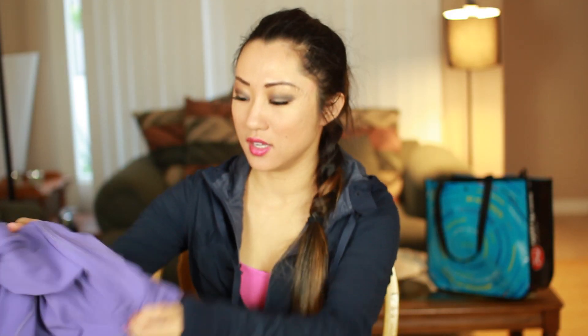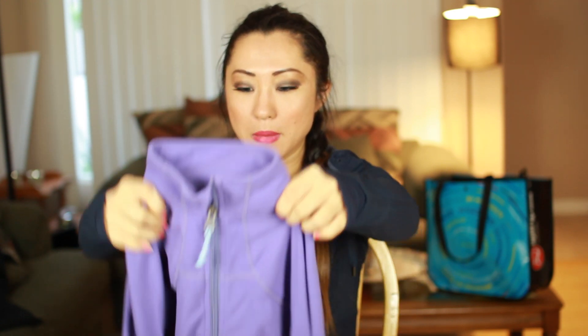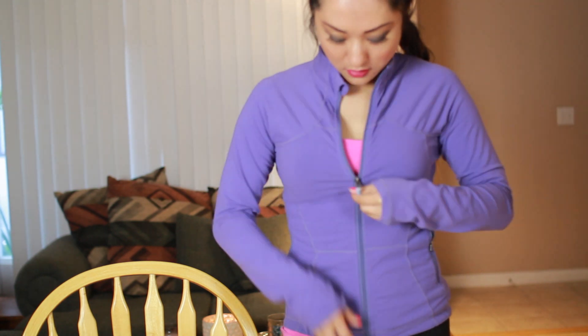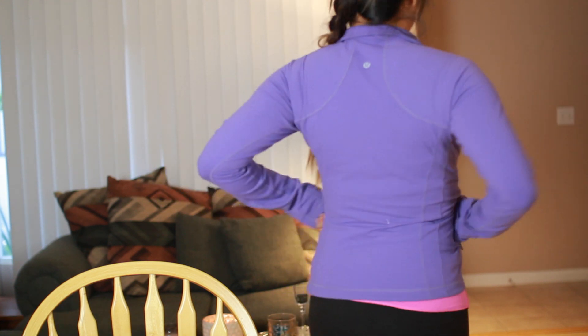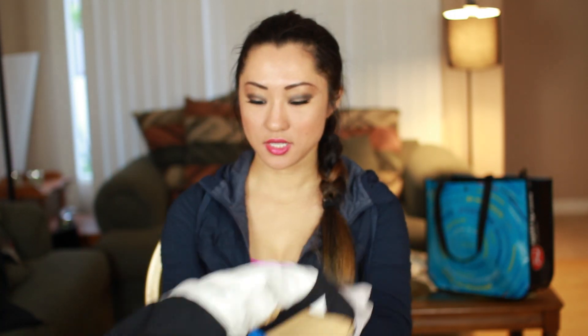The next jacket is a really old one — I think it's the Define jacket. My mom wears this a lot. It doesn't have thumb holes; I think it came out before thumb holes were a thing. But it has the insignia in the back and front and it just fits so well. These jackets are really great if you live in Southern California because in the wintertime it never gets cold enough for a North Face, so these lightweight jackets are perfect.